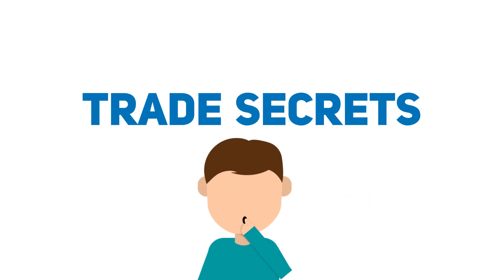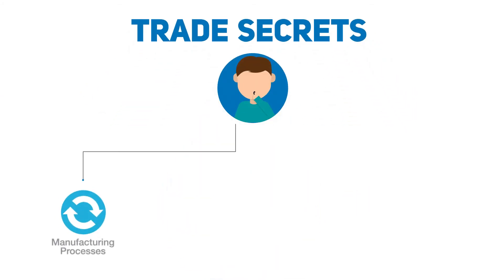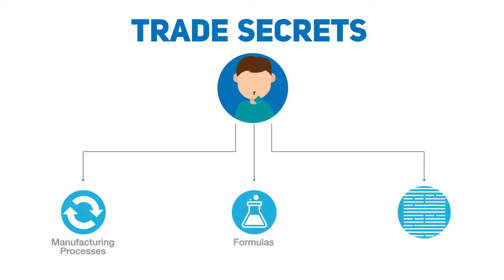Keeping something secret. Trade secrets make sure that things like manufacturing processes, formulas, and compilations of information never make it into the wrong hands.